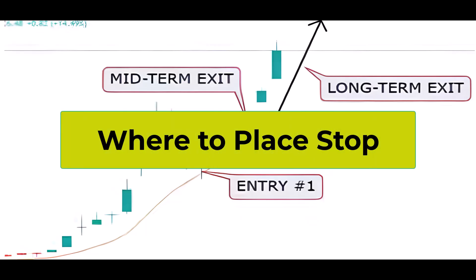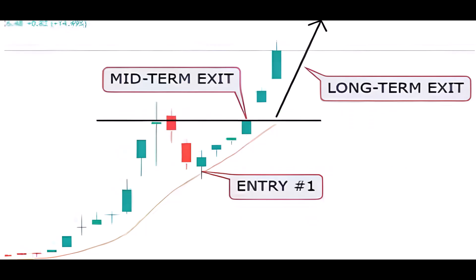Setting the stop loss just below the moving average is advisable. The extent of risk taken by traders should be determined based on their assessment of potential profits. This aligns with the principle of balancing risk and reward in trading decisions, allowing traders to tailor their risk exposure to their individual risk tolerance and profit goals.